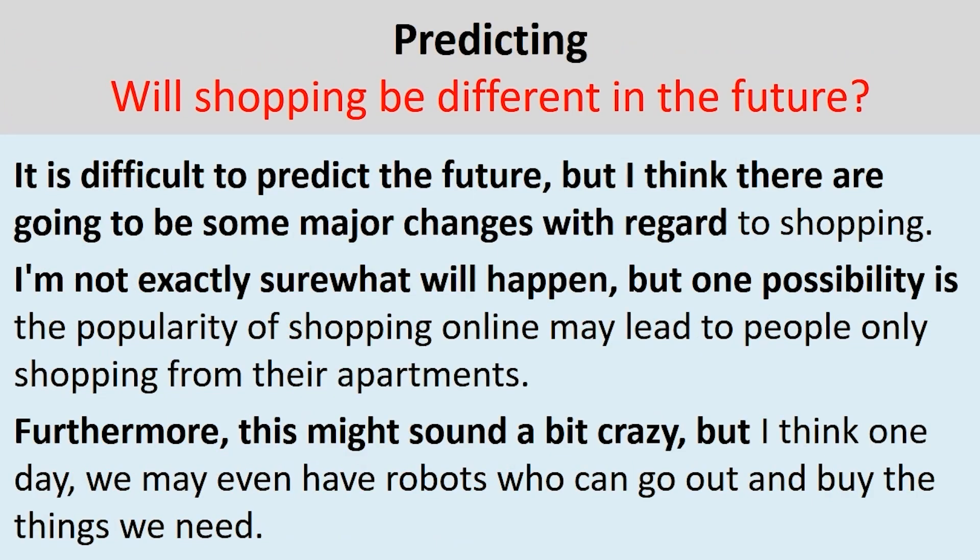Our third question type is predicting or the future. The question is: 'Will shopping be different in the future?' We start with our introduction: 'It is difficult to predict the future, but I think there are going to be some major changes with regard to shopping.' Note that sentence — it could be used to answer any question about the future. If you memorise phrases like this, it will make it easier to answer questions because your brain won't have to think so hard. You'll have most of the sentence already and only need to complete the end with the question-specific words, which in this case is 'shopping.'